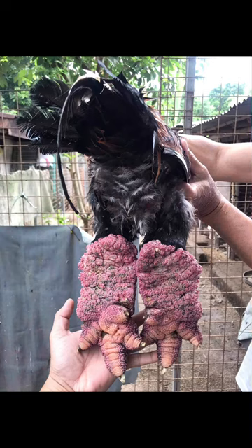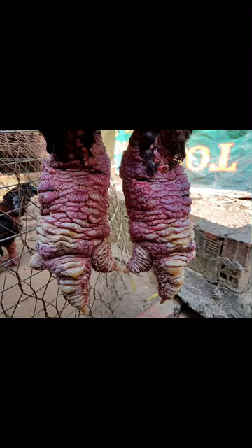Today, demand for Dong Tao chicken in Vietnam has risen sharply. That demand comes from a growing number of wealthy people in one of Asia's fastest growing economies.